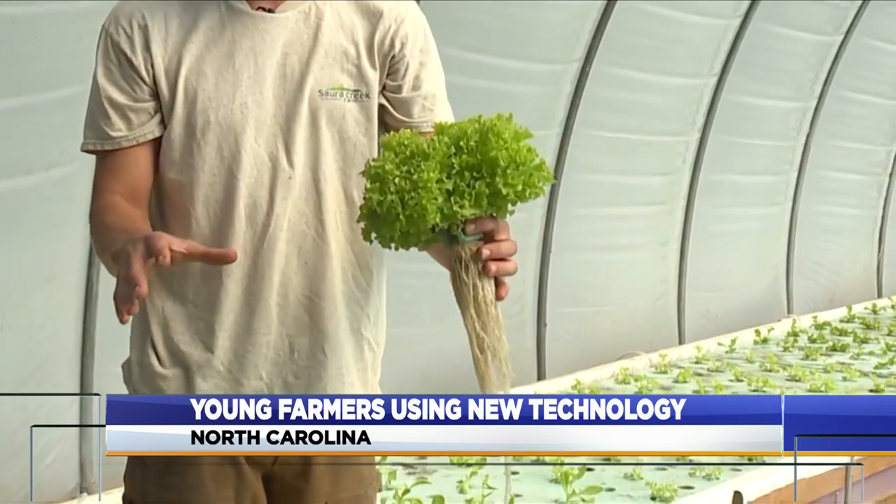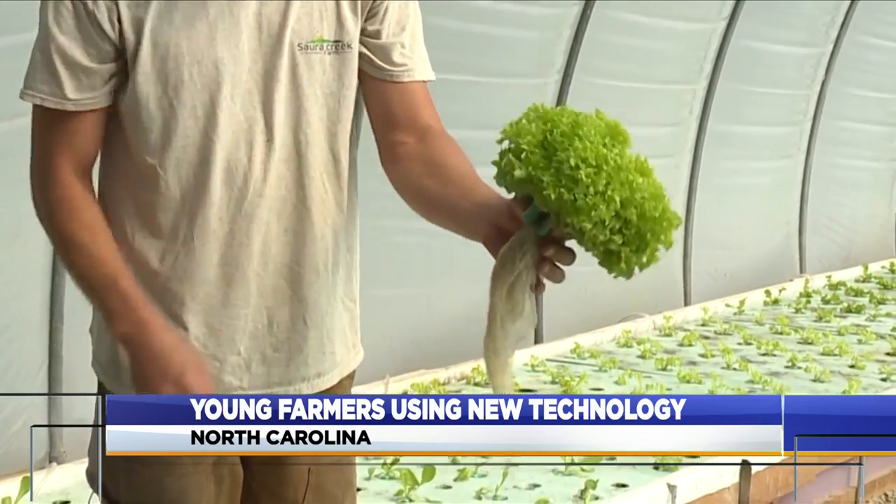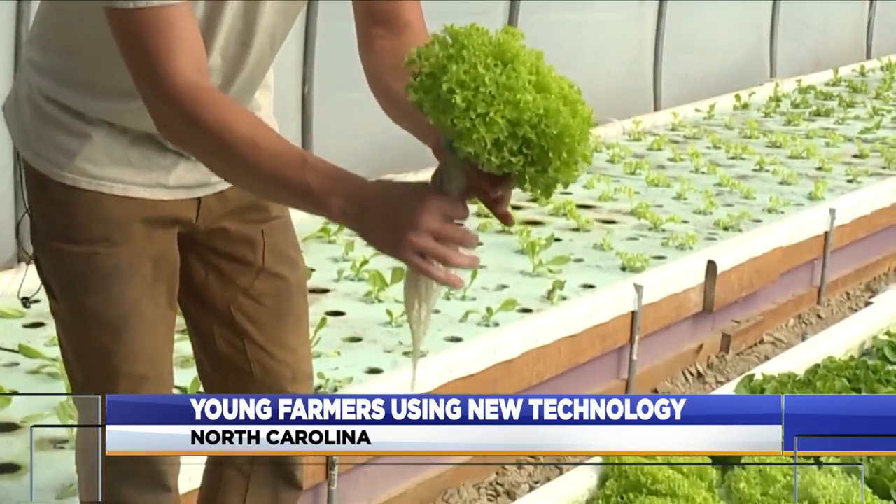We cut the root mass off. It's left with a perfect product, no real rotten stuff on the bottom like in the field.